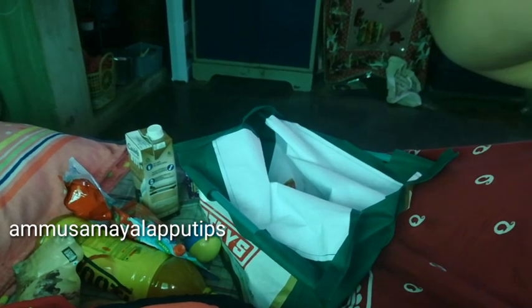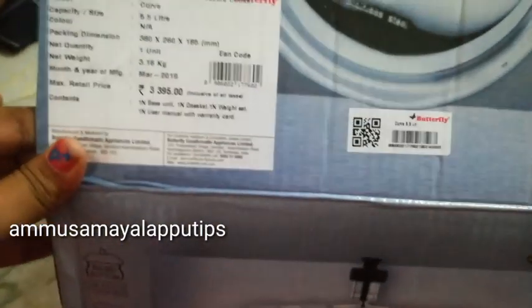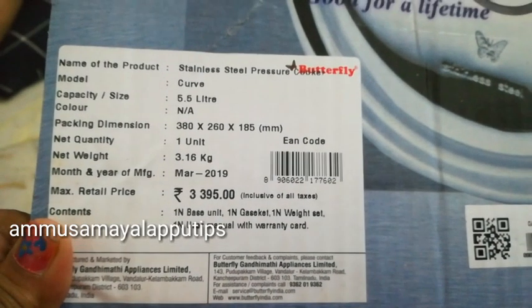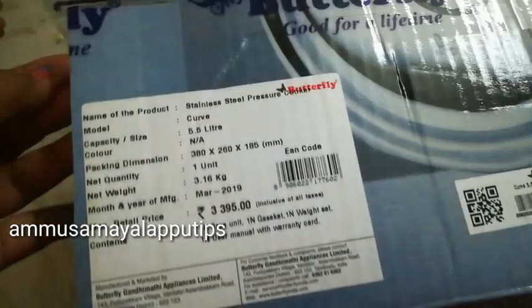There are snacks and chocolates. This is a Butterfly stainless steel pressure cooker, 5.5 liters, originally Rs. 3,395, but the offer price is Rs. 1,500. This is a Butterfly company product.